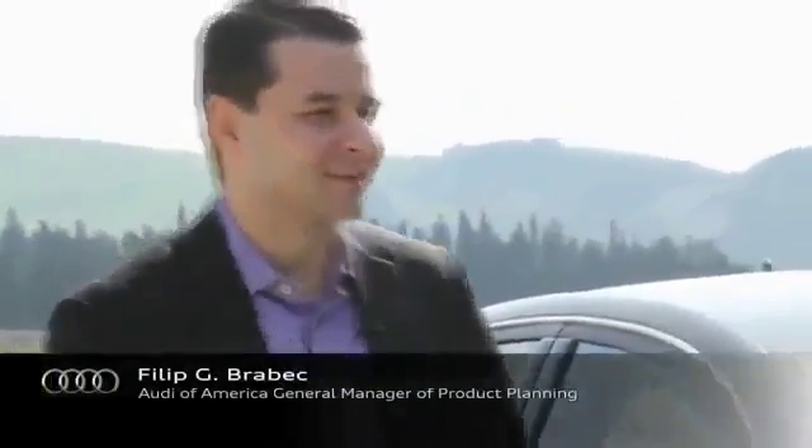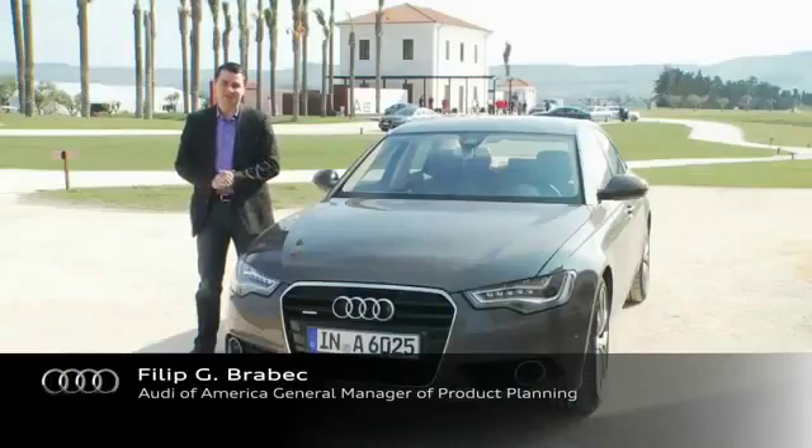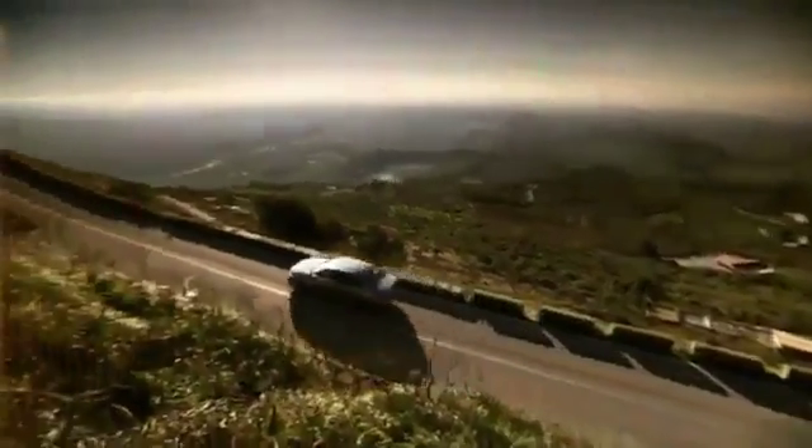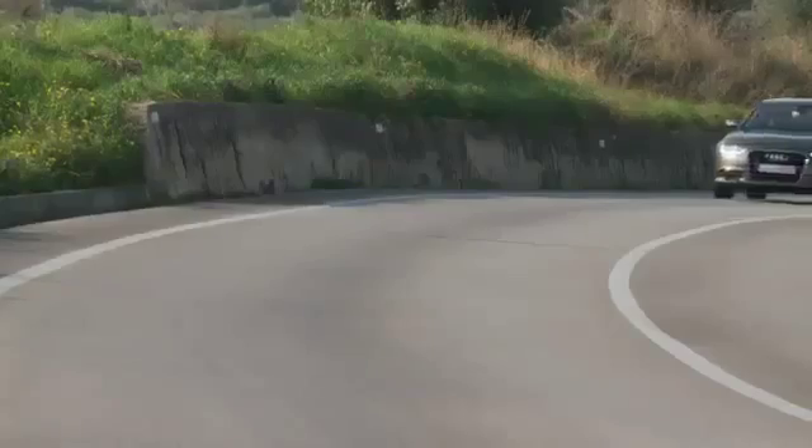Hello and welcome. My name is Filip Brabek and today we are introducing the new 2012 Audi A6. Already by looking at the car you can see that it introduces a lot of new design features and design language that Audi is bringing forward.